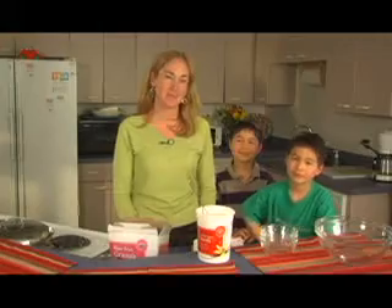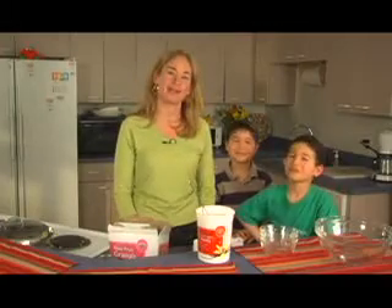Hi, I'm Tori Rogers, the medical director for Let's Go, a pediatrician and a mom. I'm here today with some friends to show you how to make a yummy yogurt parfait.